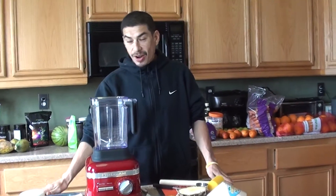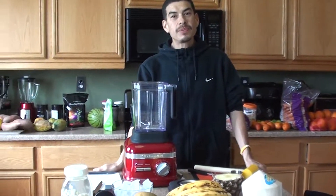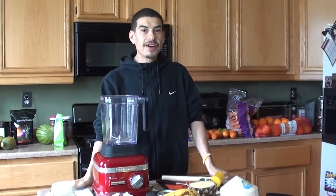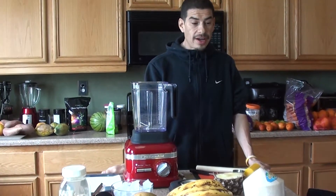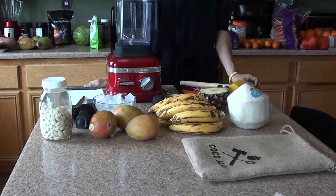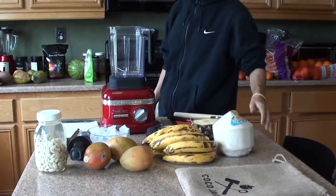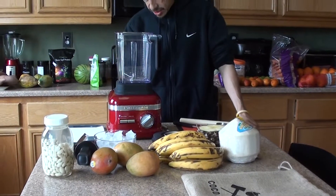Welcome back everybody. Last Saturday I told you guys on Facebook that I stopped off after work because I wanted a smoothie. I stopped off at Juice It Up and got a smoothie called the piña colada — pineapple, banana, and coconut. It was so good that I thought I'm gonna have to make this one myself.